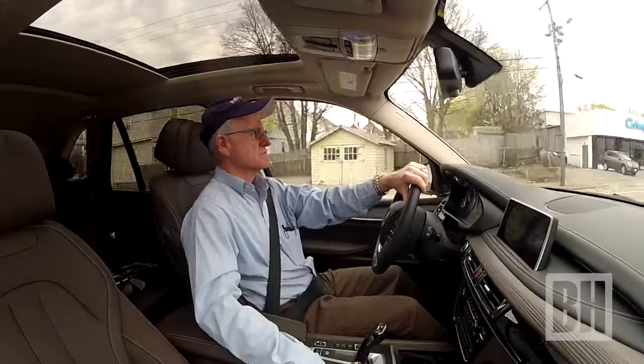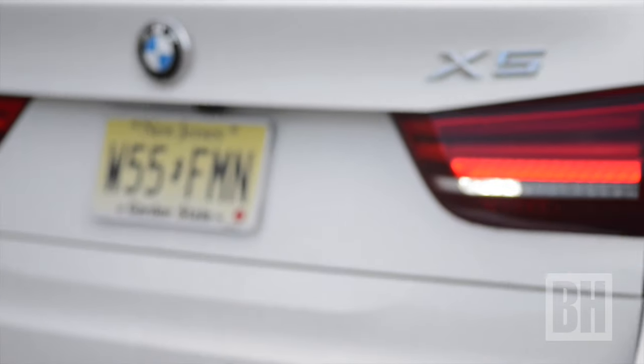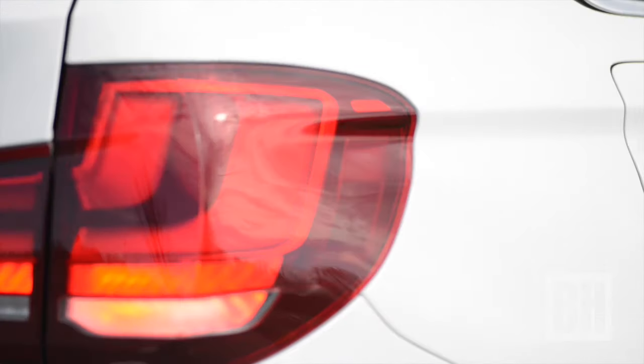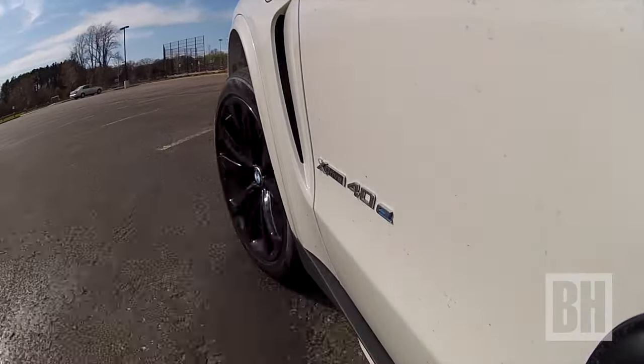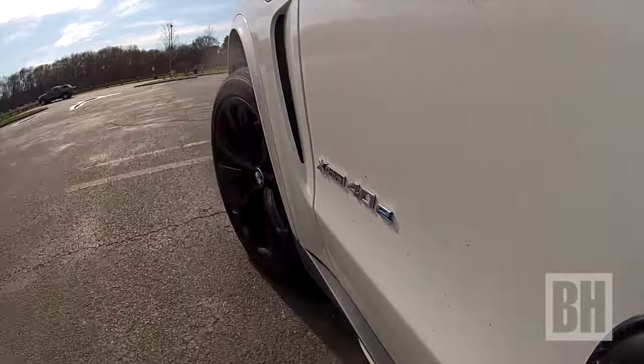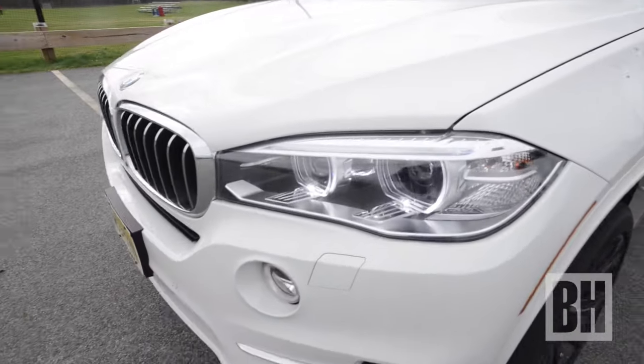It turned out to be a lot of fun to drive. With a 241 horsepower 2-liter turbo mated to a 111 horsepower electric motor, the SUV proved to be quick, agile, and plenty fast. It smoothly gets right through the eight-speed automatic, the all-wheel drive comfortably cruises through city streets, and handles nicely on the highway.